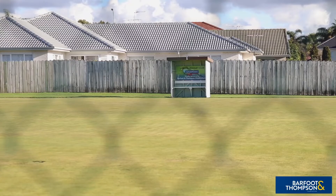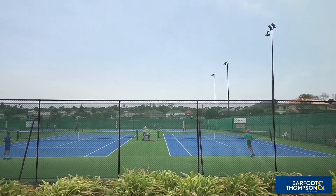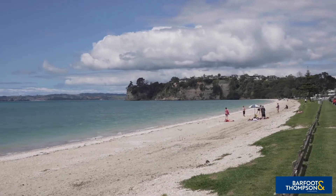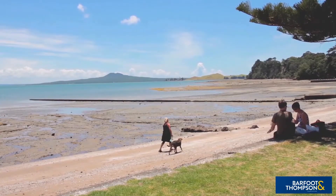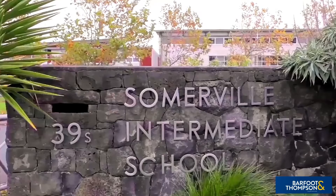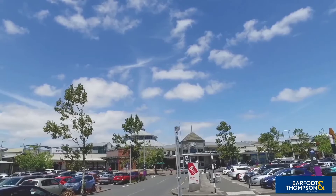The many parks, playgrounds, reserves, walkways, sporting facilities, and eastern beaches mean there's plenty on offer for the whole family to take care of your leisure and recreation time. The property is zoned for a number of highly respected schools including Somerville Intermediate School, and is close by to medical facilities, entertainment, and public transport too.